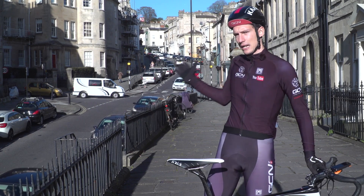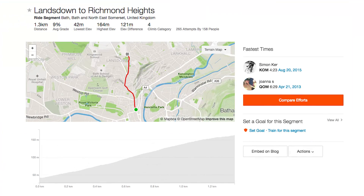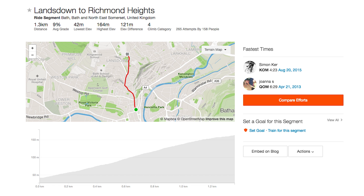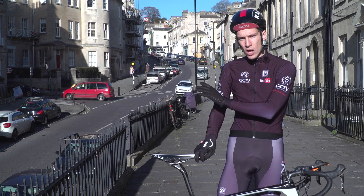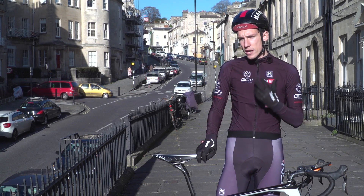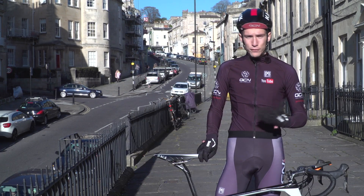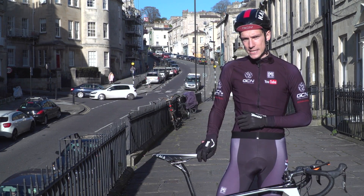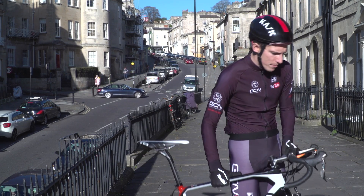This isn't exactly Alpe d'Huez, I'll admit. This is Lansdowne Hill in the UK. It is 1.3 kilometres long, it climbs 121 metres, meaning that the average gradient is 9%. I'm going to have to ride it three times so that we can get three readings. All I need to do is record my time up it and, of course, my average power so that I can compare it later. And then I suppose I can't escape the inevitable — I need to weigh myself.